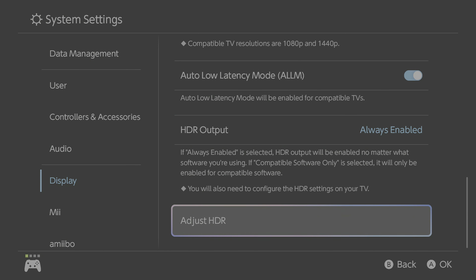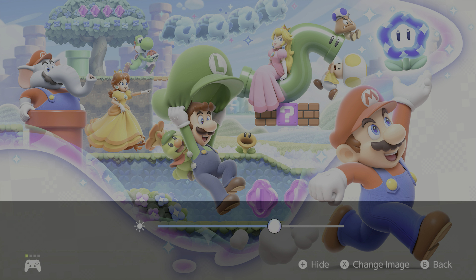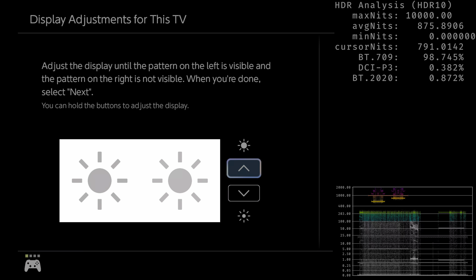Let's talk about HDR quality in docking mode, because here at least we have proper HDR specular highlights. As on the PlayStation 5 and Xbox Series, the Switch 2 offers HDR system-level calibration. There are two pages: the first is for maximum peak brightness and specular highlights, and the second is for what I'd call the paper white setting for supported games.